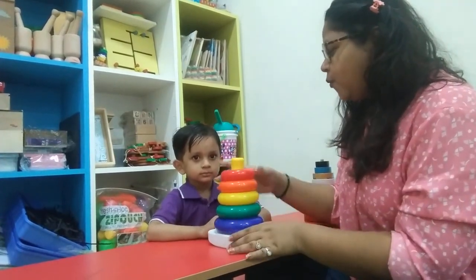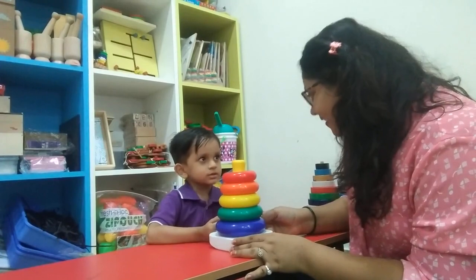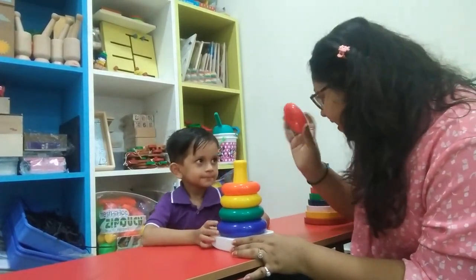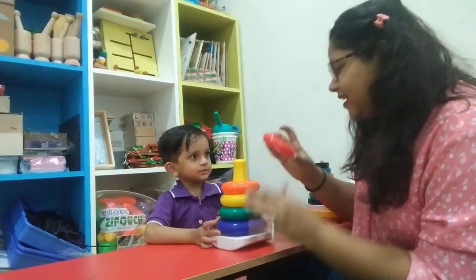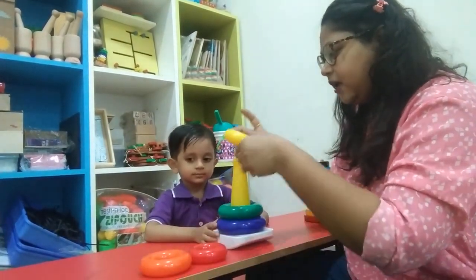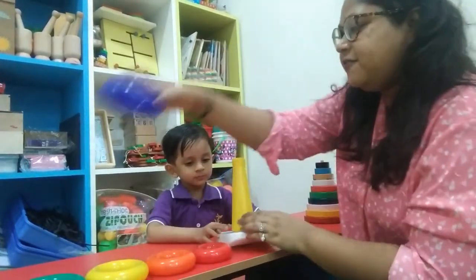Okay Swar, first of all, what is this stacking ring game? What is this? King ring game. So, these are the rings. What are these? We will keep this ring one by one aside. Okay? 1, 2, 3, 4 and 5.